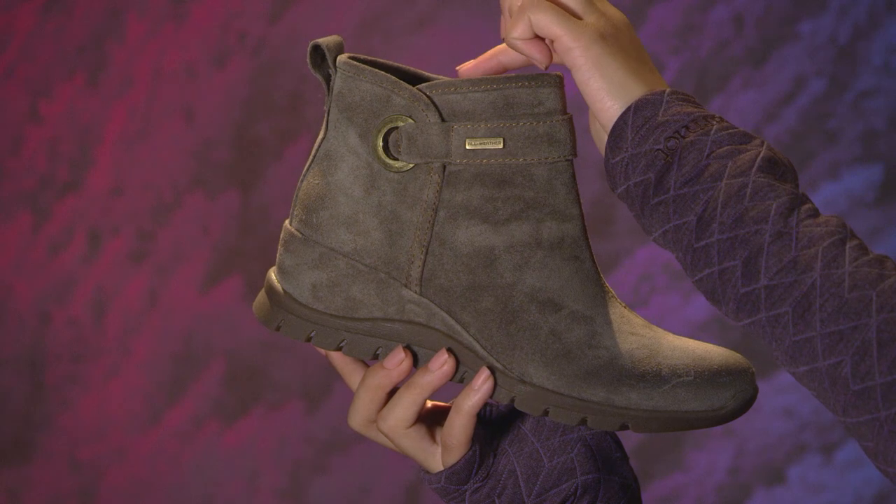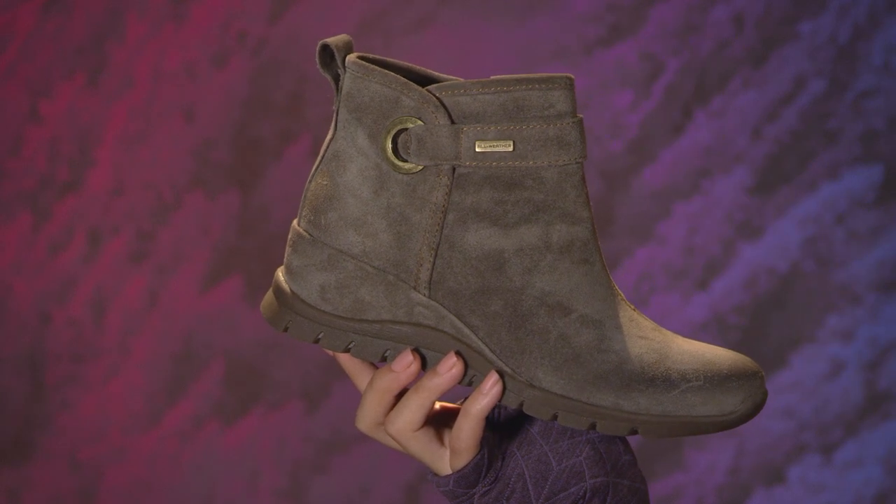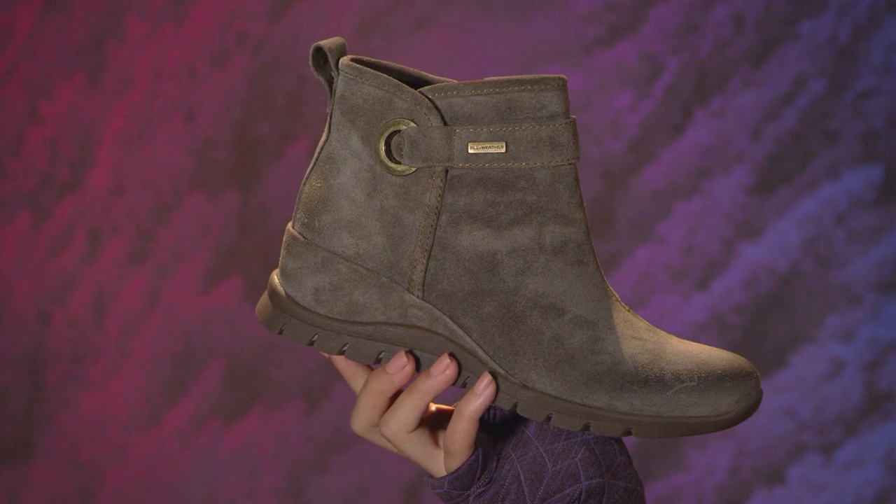The side zip makes it a breeze to slip on and off, and it has a slip-resistant outsole to help keep you sure-footed on slippery surfaces too.